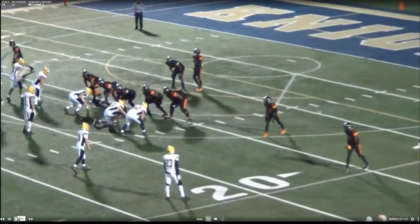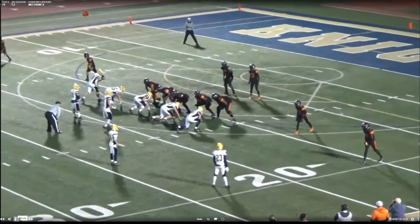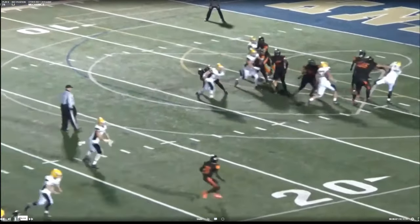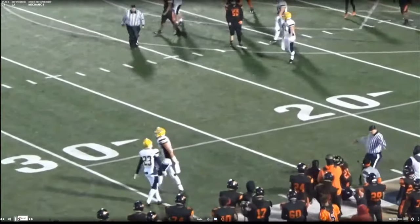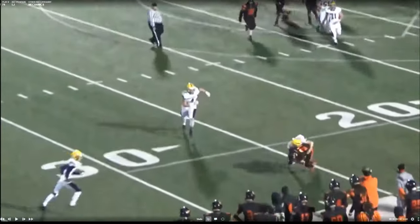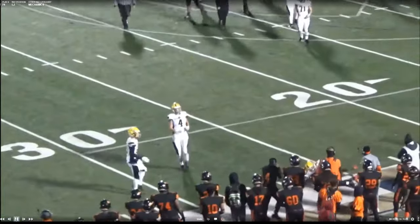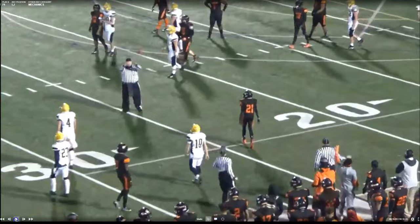I preach a lot to line-of-scrimmage officials: know the line to gain. If you're going 10 yards, put that line to gain right in your head. Here we have a pass thrown, the runner gets the first down, and what I love is that even though the runner was tackled in bounds, this line-of-scrimmage official knew the line to gain, knew it was going to be a first down, and calmly came in and killed the clock without even having to look across.